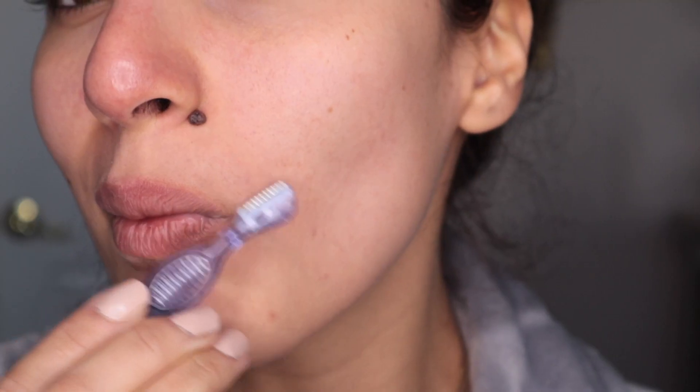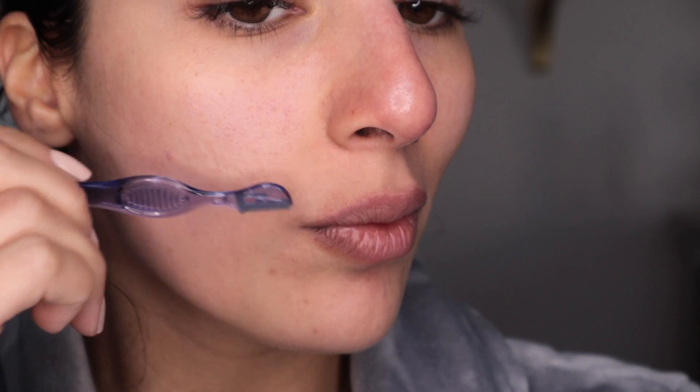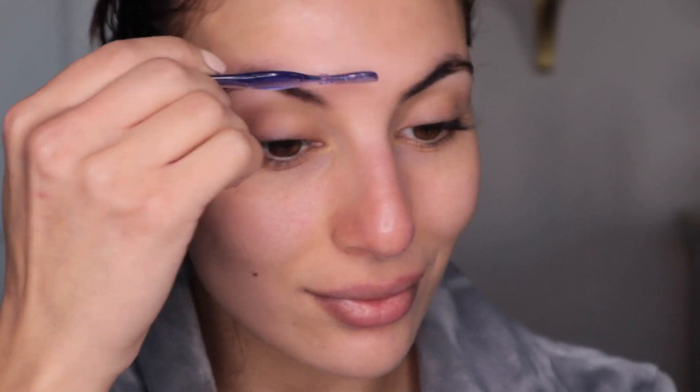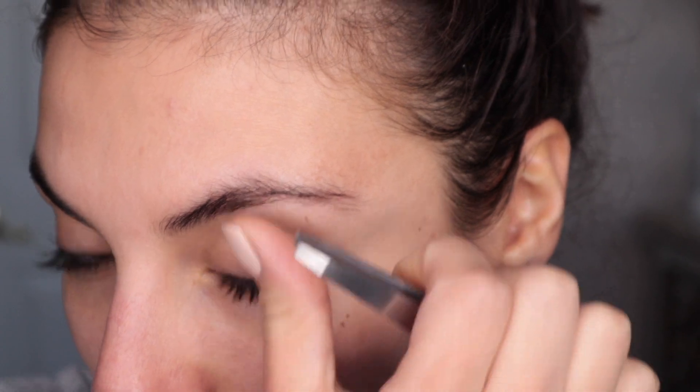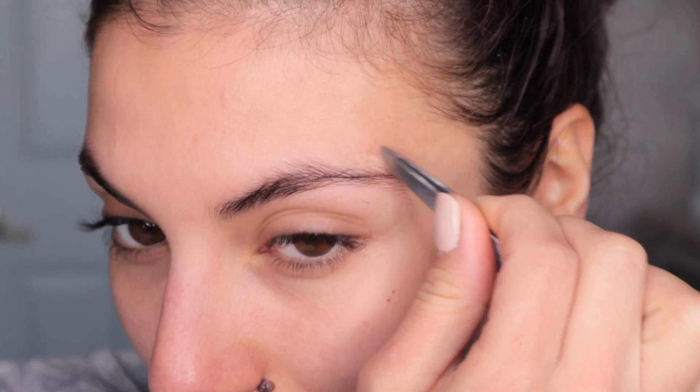Although something we don't talk about often but we all do — I'm removing some facial hair I don't want to be a focus on my face, between my brows and my mustache. I also recommend tweezing your eyebrows. You really want to make sure you have a nice clean brow so that any excess hair does not become a focal point.